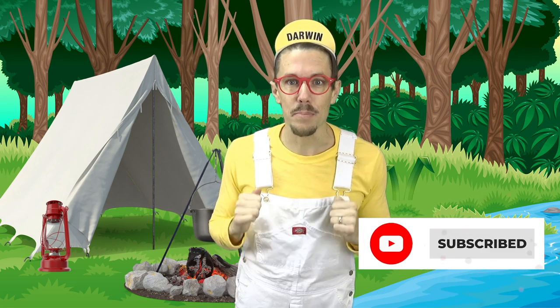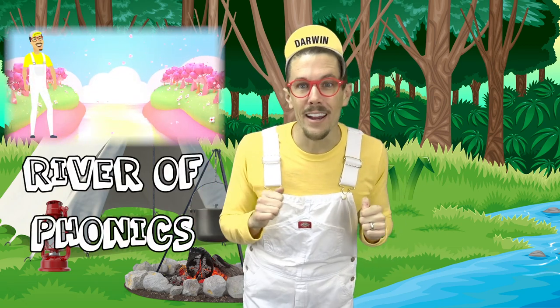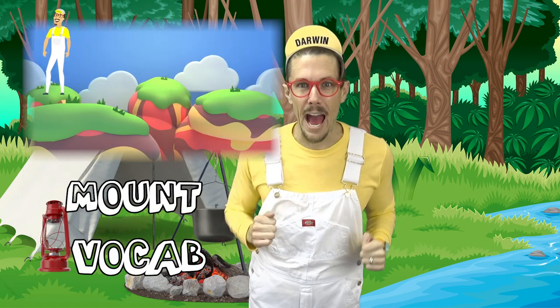If you want to go on more explorations with me, Darwin, make sure to tell your parents to like and subscribe. I've got to go to sleep in my tent. But remember, tomorrow we're going to brave the river of phonics and we're going to climb Mount Vocab.